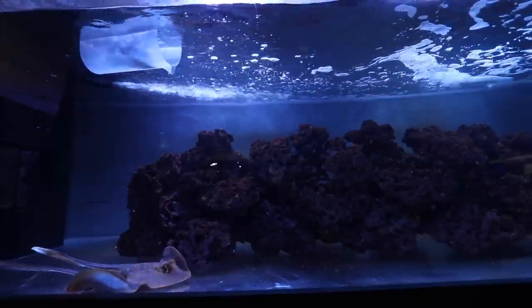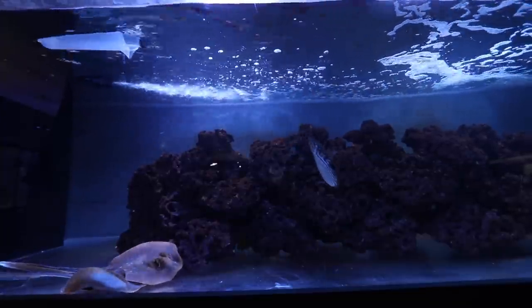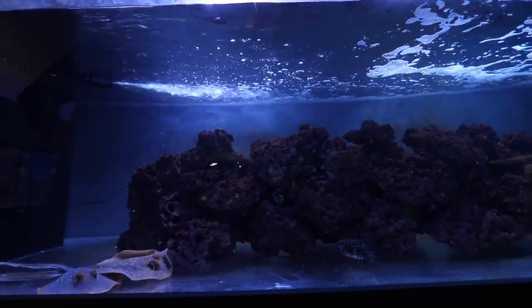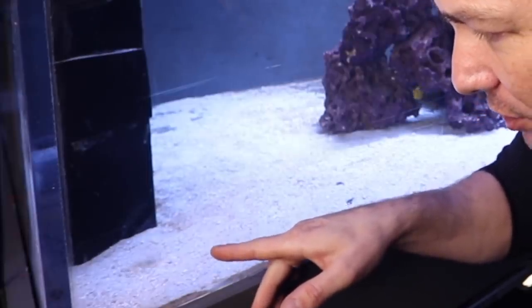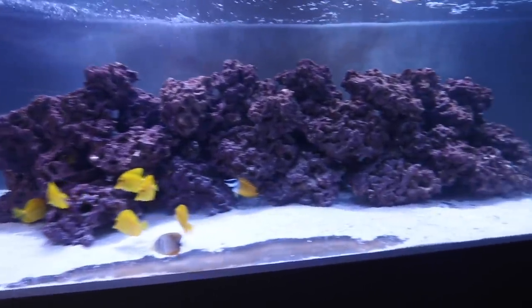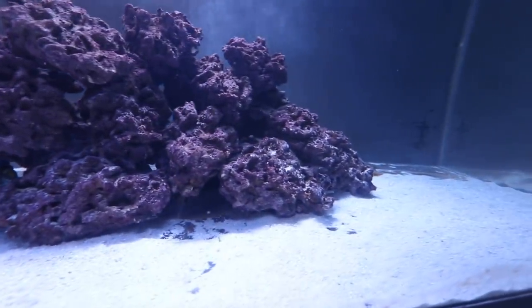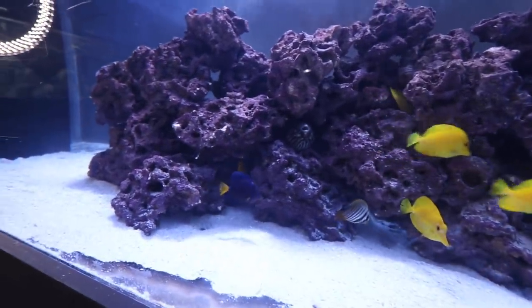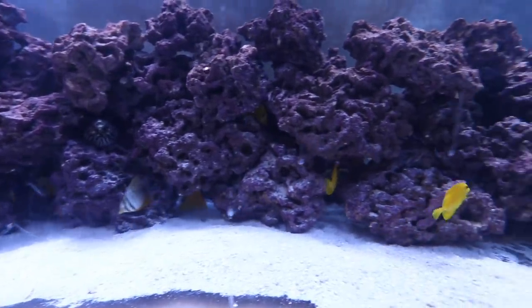When we added the puffer fish in, he went down into this corner — you guys like to call it my tornado corner. You can see the substrate moving around a little bit, which we added. The tornado is caused by the EcoTech wave maker. So let's talk about sand first. I'm gonna be all over in this video for a couple of reasons — this tank really really excites me right now.